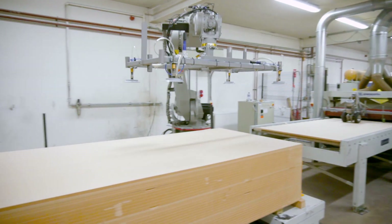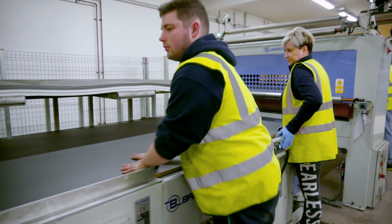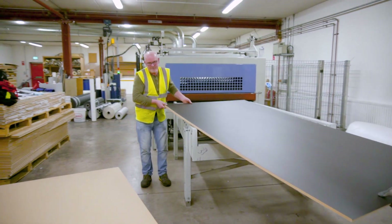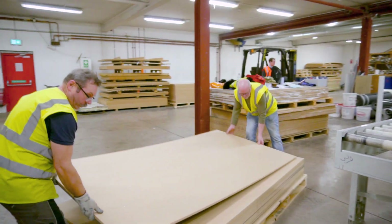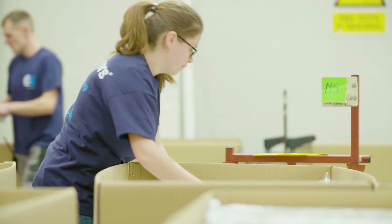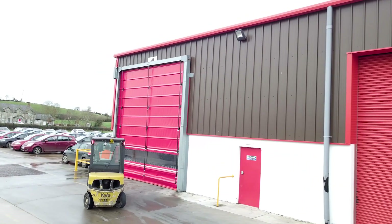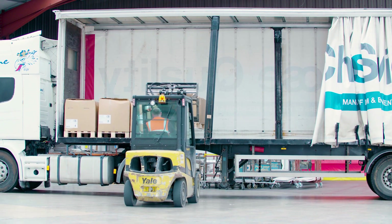In the future, we see an increased partnership with AlphaCam to automate our process — from order entry to the nesting process and from nesting to the machines. We see AlphaCam forming a key focus on how we get labels onto our doors, how we increase the order entry to nesting process, and how we increase efficiencies on board utilization. We've found that like for like we're getting an 8% better yield on our sheets using the new nesting engine.